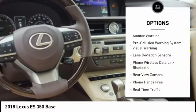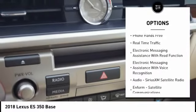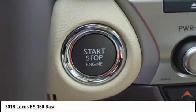Traction control, stability control, clock, trip computer, fog lights, power brakes, child safety locks, rear floor mats, tachometer, cargo area light.